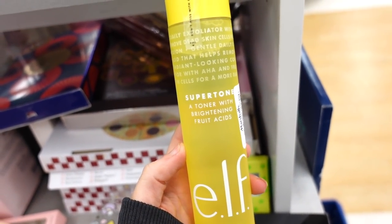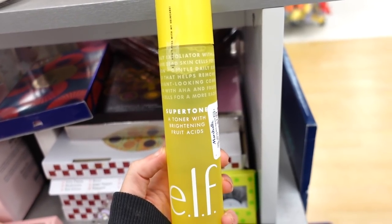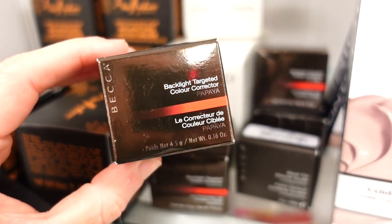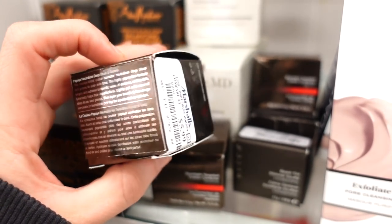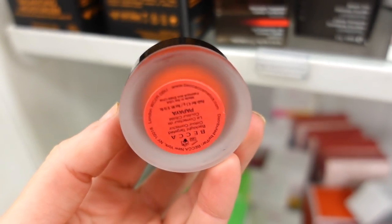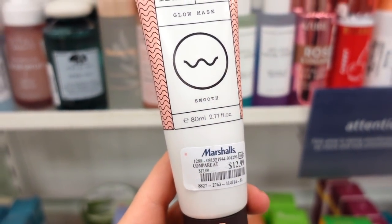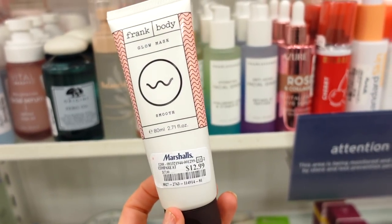They also had the Elf Super Toner — one of their most popular products — for $3.99 full size. I love the beautiful neon packaging. Then there were Becca Color Correctors in Papaya — full size for $5.99. It's a red corrector that's supposed to counteract darkness under the eyes. And the Frank Body Glow Mask for $12.99 — this brand is sold on Ulta's site, and it's the second item I've found from the line at Marshall's.